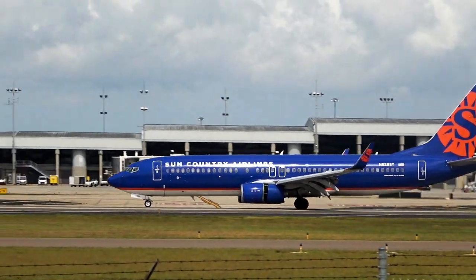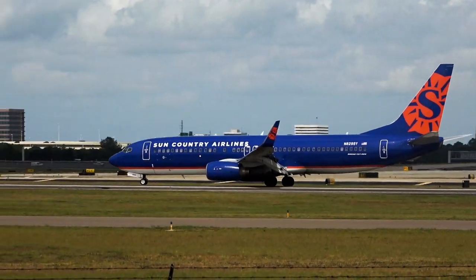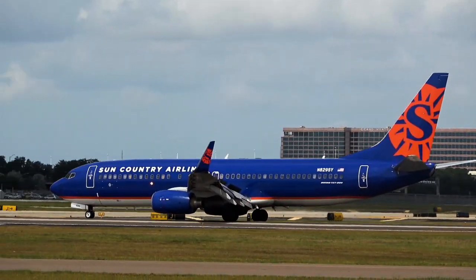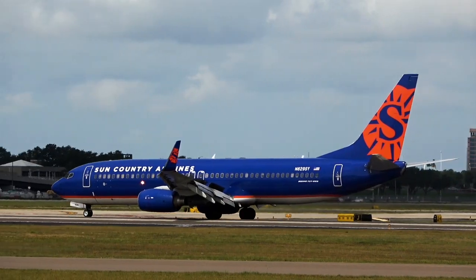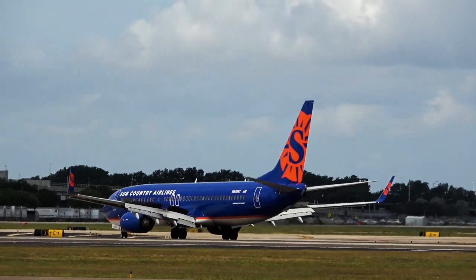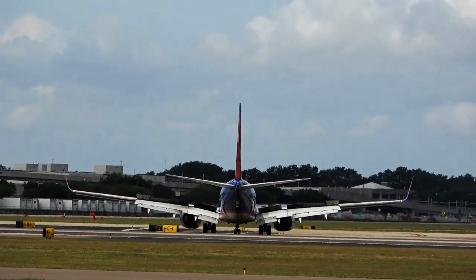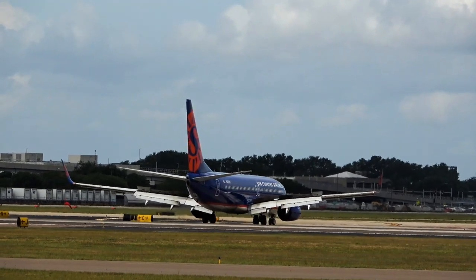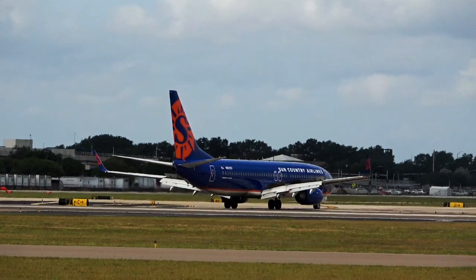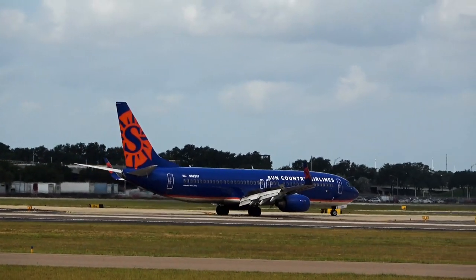I can't believe it — 100 degrees in Minneapolis. Sun Country 367, turn right Joliet, contact ground 0.7. Passenger going, yay — it's cooler here. I don't think those captains are wearing their black and red flannel shirts today. Unreal.